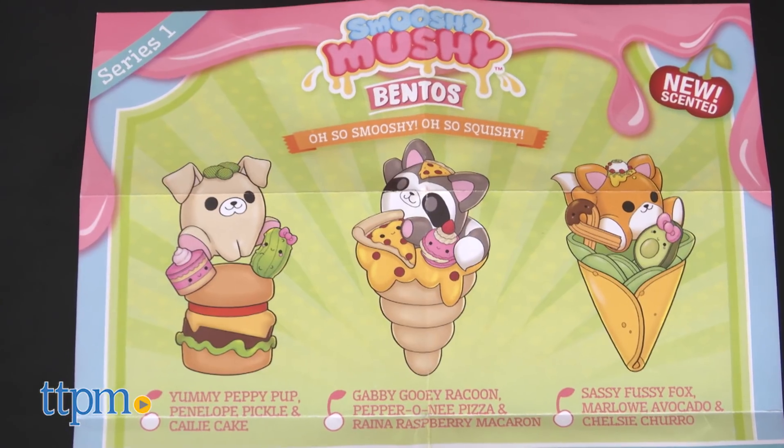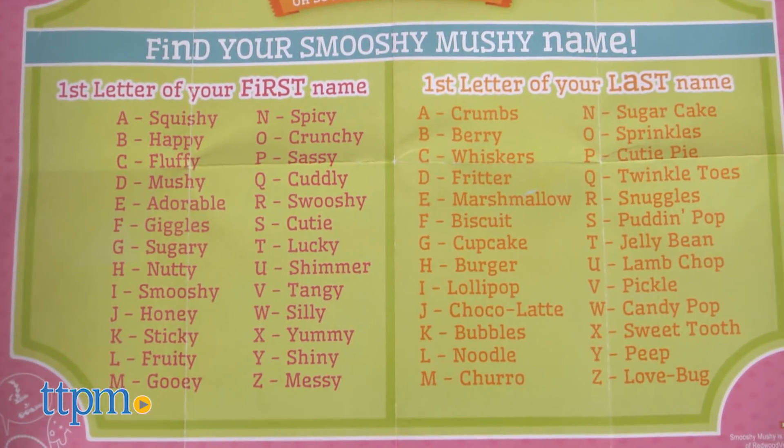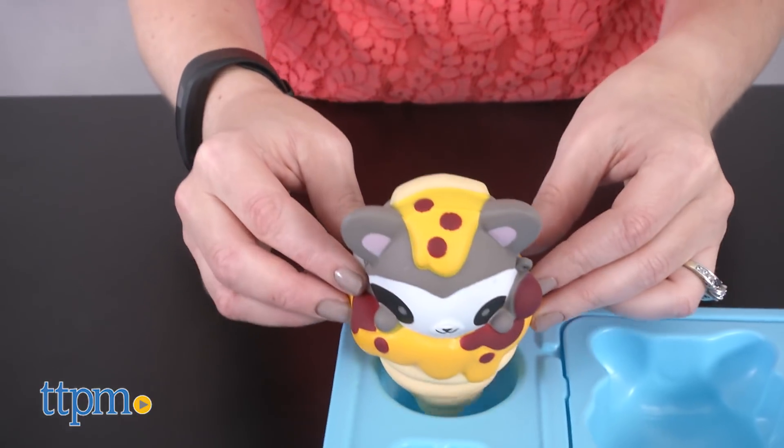The back of the Series 1 collector's guide will help you find your Smooshy Mushy name, so you could write that on the name tag if you wanted. The Bento Box packaging even has a built-in smooshy holder.